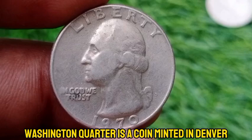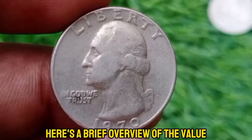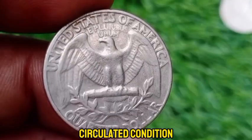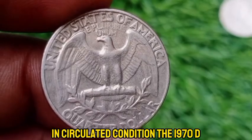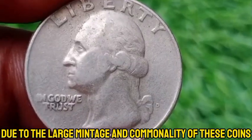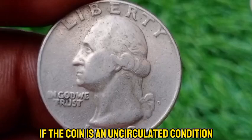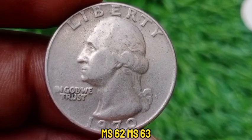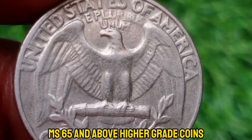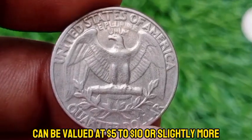The 1970 D Washington quarter is a coin minted in Denver during a period when U.S. quarters were made from a copper-nickel-clad composition with no silver content. In circulated condition, the 1970 D Washington quarter is generally worth its face value of 25 cents — due to the large mintage and commonality of these coins, they are not particularly valuable in circulated condition. In uncirculated condition, MS60 to MS63 mint state coins are typically valued at around $1 to $2, while higher-grade coins in MS65 or MS66 can be valued at $5 to $10 or slightly more depending on collector interest.